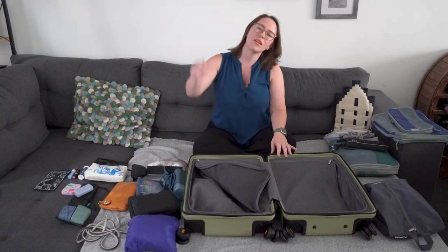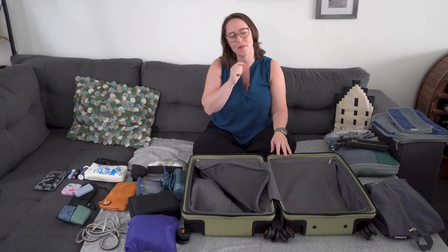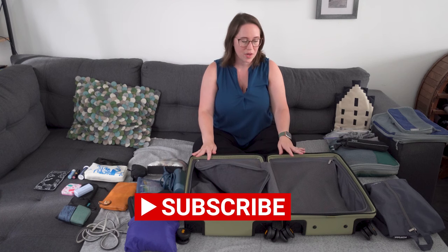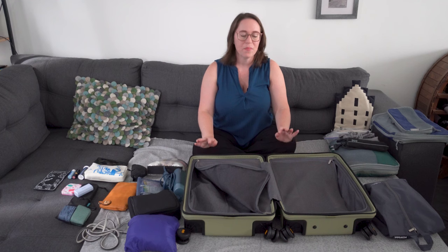Definitely check your weight limits as well. A luggage scale is really handy for this — my battery's dead so I should fix that. But you can always stand on a regular scale, then pick up your bag and see what the weight is. I'm flying KLM and because I have status I don't really have to worry, but I always like to make sure I'm within the restrictions.